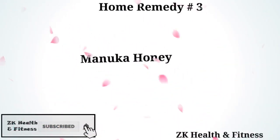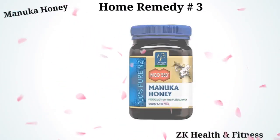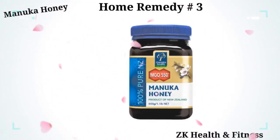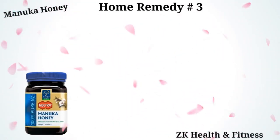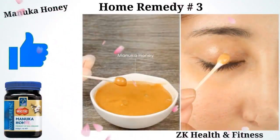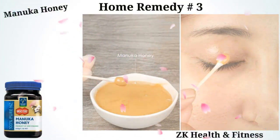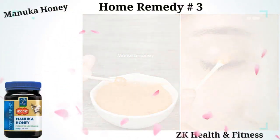Home Remedy 3: Manuka Honey. Manuka honey is a powerful antibacterial agent to treat blepharitis. Dip a clean and sterile q-tip in some Manuka honey and scoop up a decent amount. Apply over the infected eyelid, coating the full length of the eyelid. Discard after use. Leave the honey on for 10 to 20 minutes and then wash off.